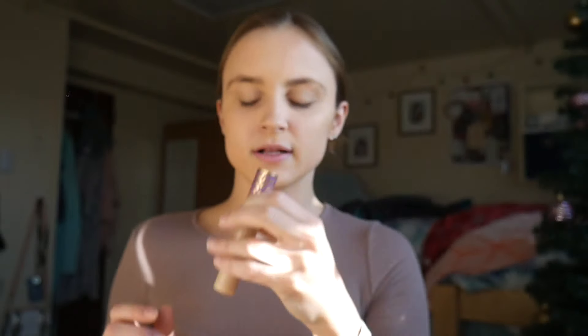Finally, I complete the look with CoverGirl Clump Crusher Mascara. I absolutely love this mascara because it really brings out the lashes I already have while adding a little extra volume. And to make sure my makeup stays through the game tonight, I spray it with the Hard Candy Matte Sheer Envy Setting Spray.